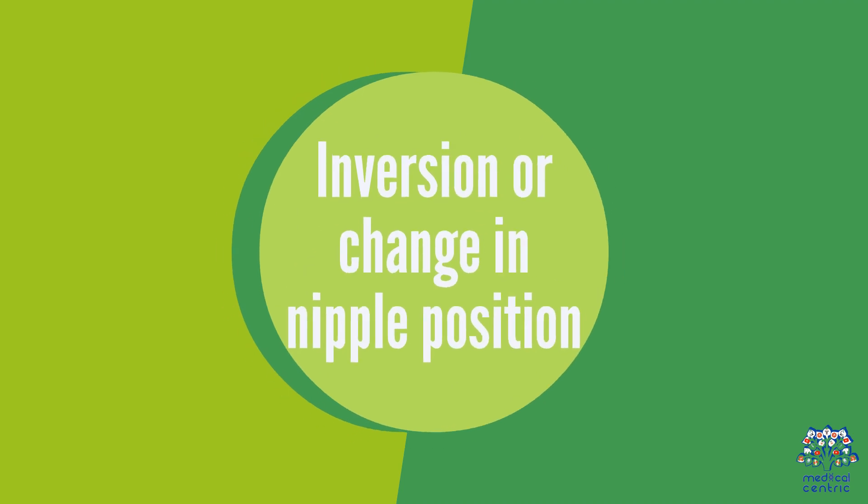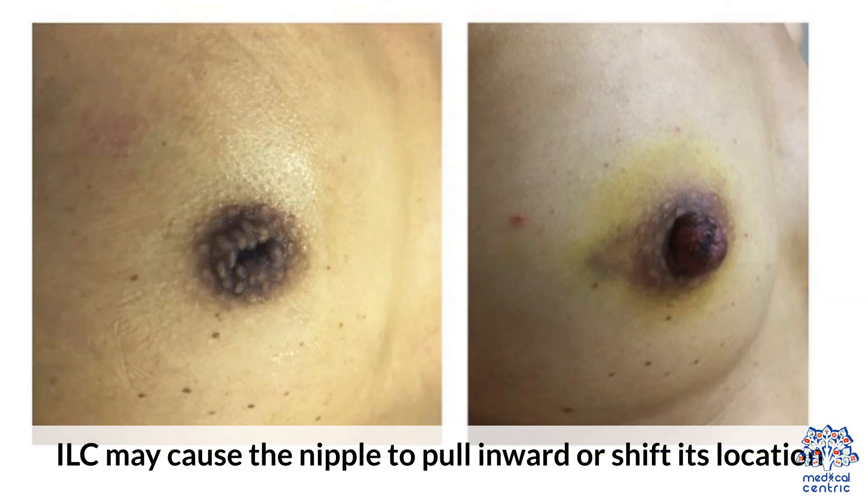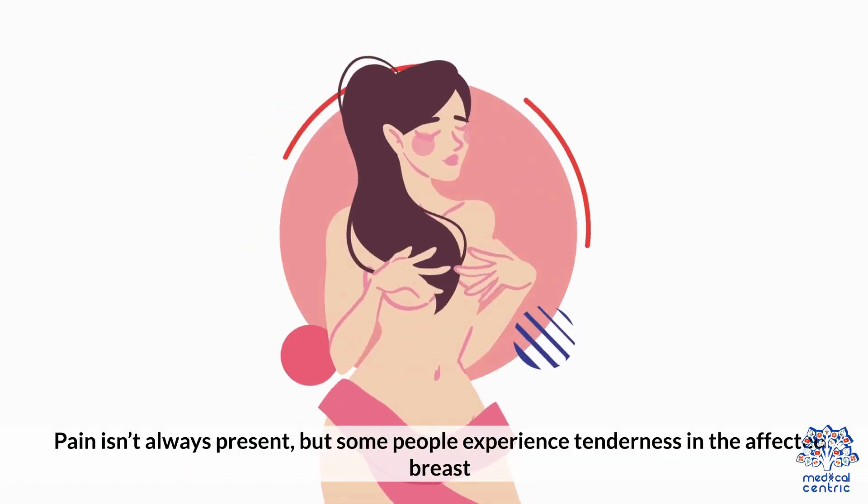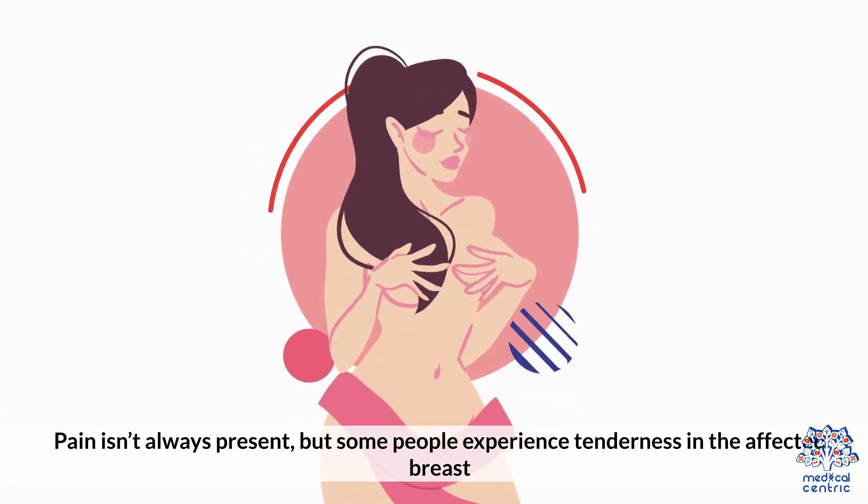Inversion or Change in Nipple Position: ILC may cause the nipple to pull inward or shift its location. Unexplained Pain or Discomfort: pain isn't always present, but some people experience tenderness in the affected breast.